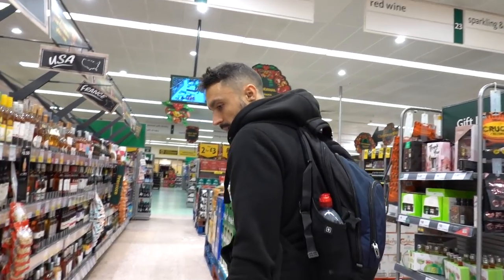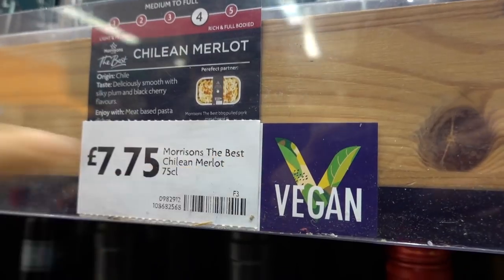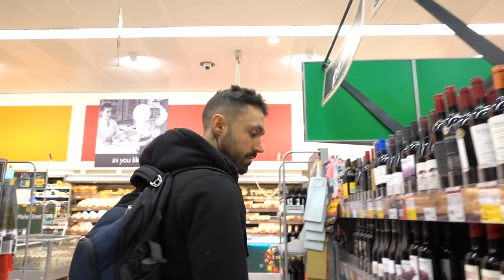Let's roll. Christmas is coming up, people like to have a bit of wine. I don't drink alcohol - you don't want to see me drunk. Pretty sure vodka is vegan as well. Here's a Merlot - that's labelled actually vegan. Thank you Morrisons. Let's roll.